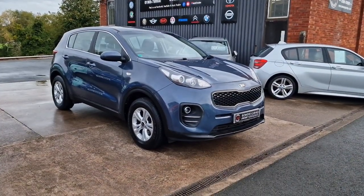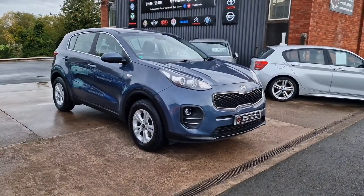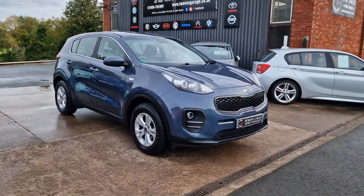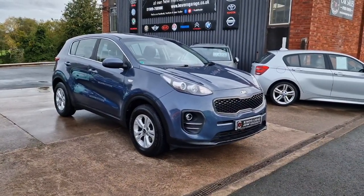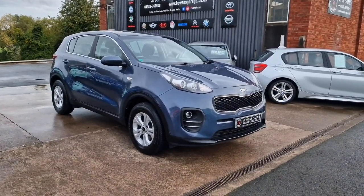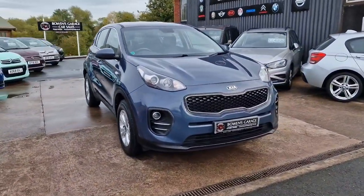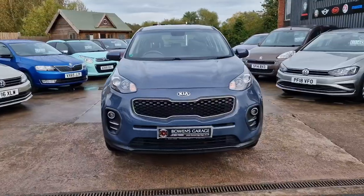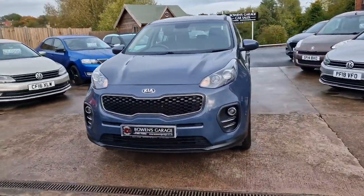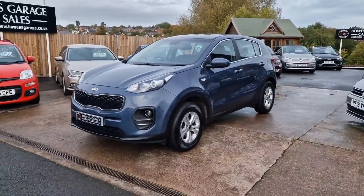Good morning ladies and gentlemen and welcome to Bowen's Garage. This is our latest arrival, a 2016 on a 65 plate Kia Sportage 1.6 petrol with a six-speed manual gearbox and five doors, finished in planet blue metallic. It's covered just 39,000 miles. We'll have a good walk around this really good-looking mid-sized SUV from Kia — the ever-popular Sportage, especially in this shape, extremely well sought after on the used market.